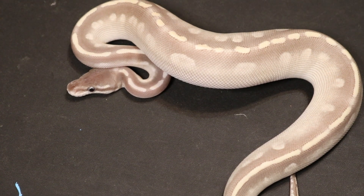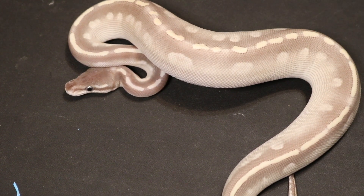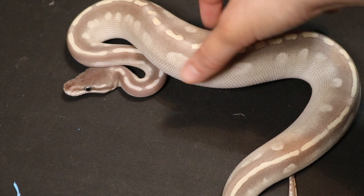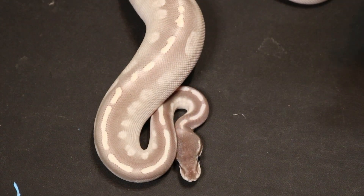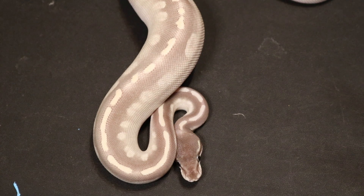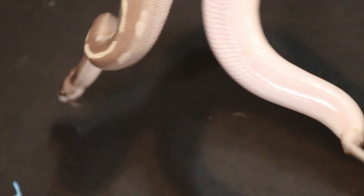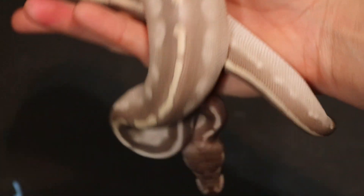Here we have a female purple passion. I love purple passions, and obviously everybody else does too, because whenever we produce these, we sell out of them. We only have a couple of females that really produce purple passions, and literally as soon as we have them, they're gone within a week or less. I've taken them to a reptile show and sold out within the first hour. They are a beautiful color. We held her back to produce more and also to produce some super phantoms, which I'll show you next.